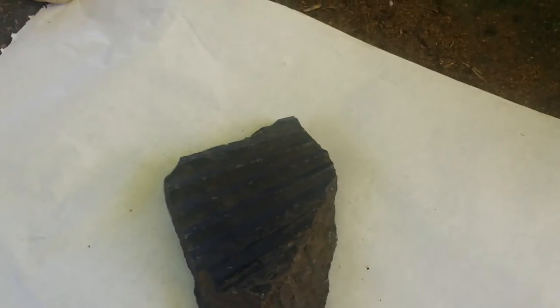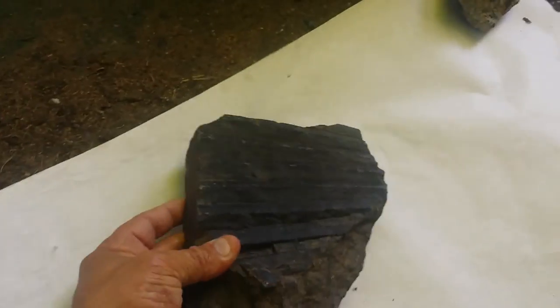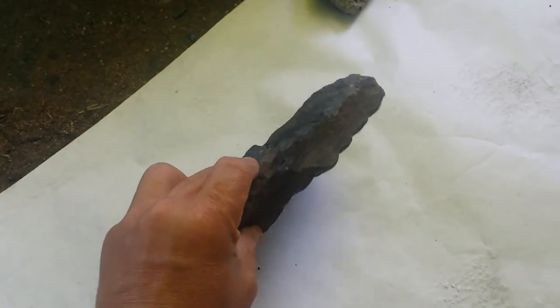Hello, world. I just want to show you this strange rock. This was found in Washington State, and as you see, it just is a rock.